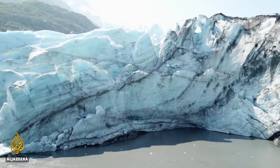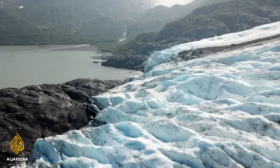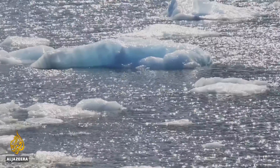Below is the stunning sight of the Portage Glacier, a vast structure of ice and rock that's been here for tens of thousands of years. In recent decades, this and other glaciers in the region are melting at an alarming rate.